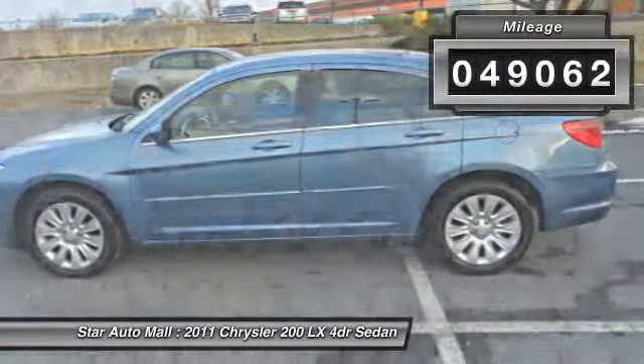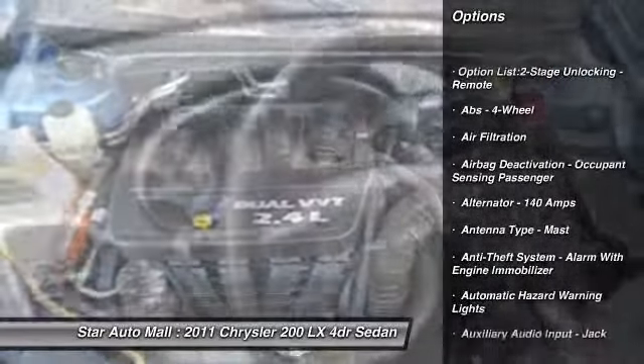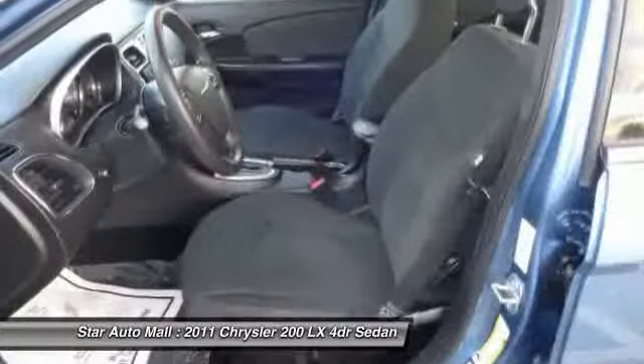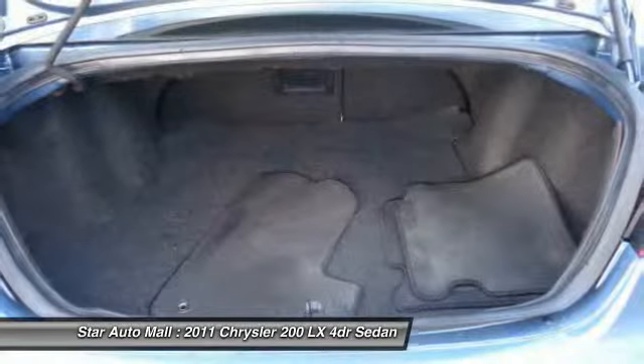Here are some of this vehicle's great options: traction control, front air conditioning, cruise control, AM-FM stereo radio, child safety locks, cargo area light, panic alarm, tachometer, single disc in-dash CD player, tinted glass.